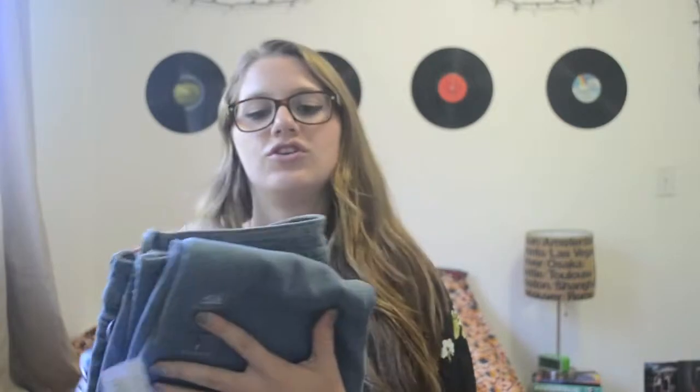Here's my jeans. These are just a really light wash denim and these are the Bullhead Skinniest — just this light wash color and they go all the way down and they're just skinny.